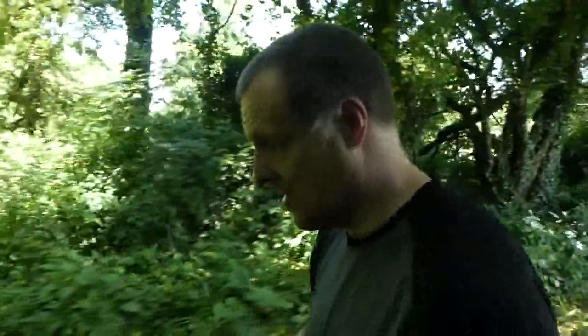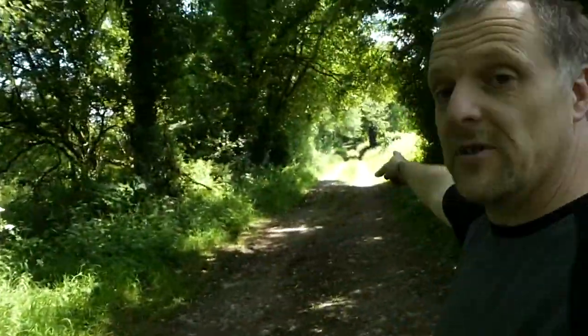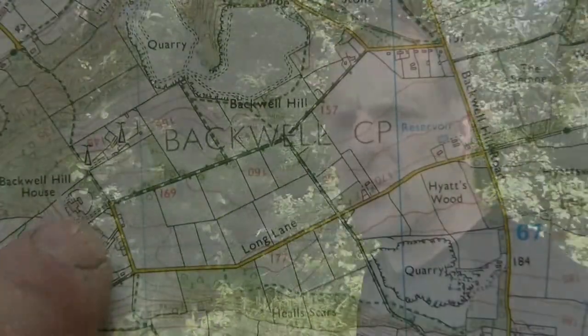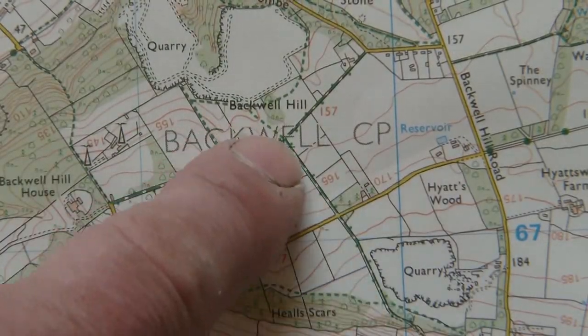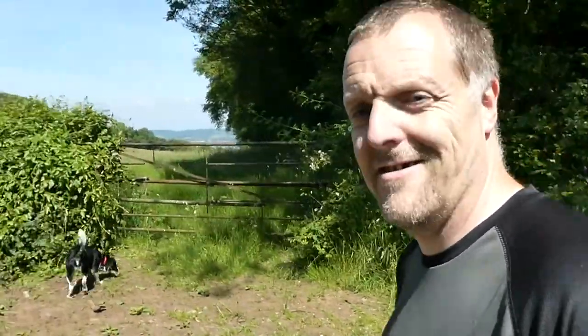Right then guys, I've done a particularly long one this one. I'm heading back now, back the same way I came. I went down to the end down there. Now I'm going back where we started, where the van was. Normally if you've got your OS maps and whatnot, if you check where the bridle ways go, then you could do yourself a nice circular route - maybe tie in some footpaths and whatnot at the same time. So I hope you enjoyed this little vid. I hope you have a good rest of the week and I'll see you in the next one.